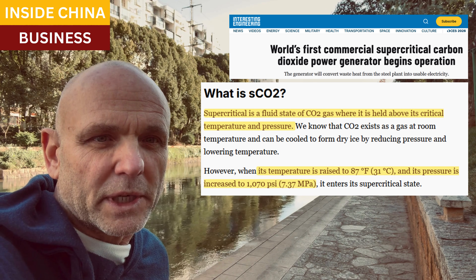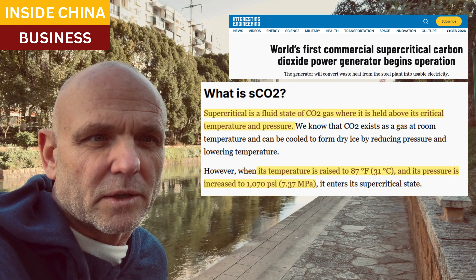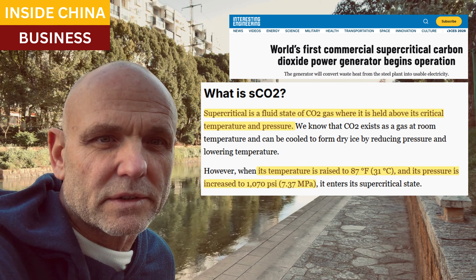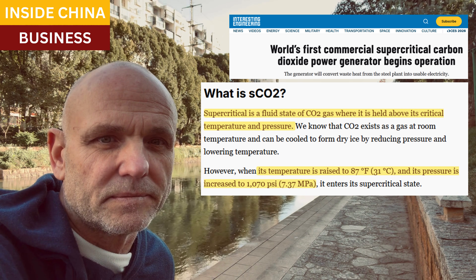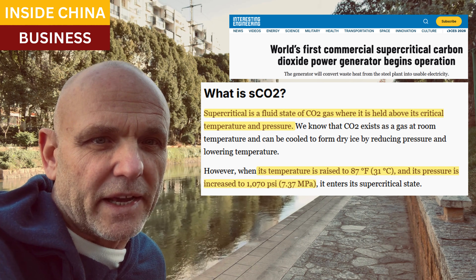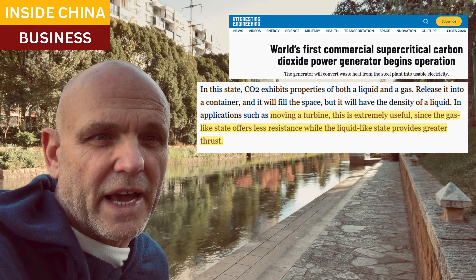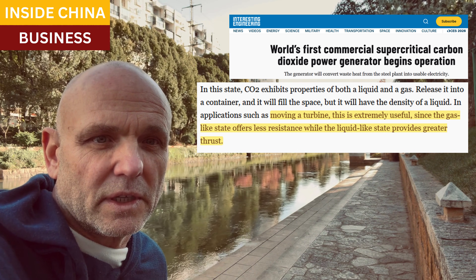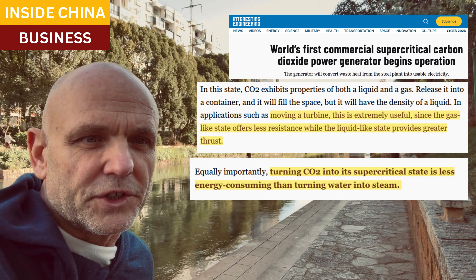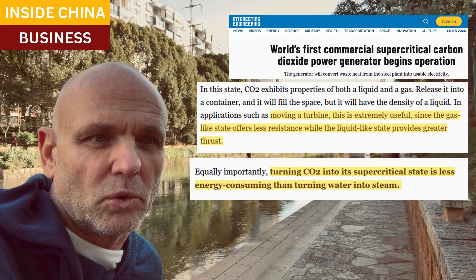SCO2 is supercritical carbon dioxide — CO2 that's maintained in a state above critical temperature and pressure, which is over 31 degrees Celsius and 1,070 PSI. Once there, CO2 acts both as a liquid and as a gas, and in industrial applications that becomes very useful. As a gas there's less resistance, and as a liquid it provides greater thrust. Turning CO2 into supercritical CO2 is more energy efficient than turning water into steam.